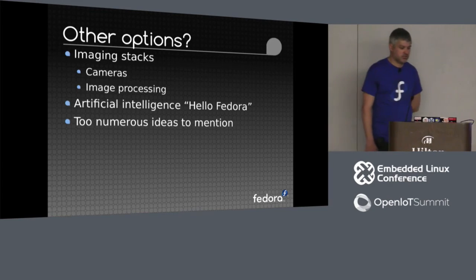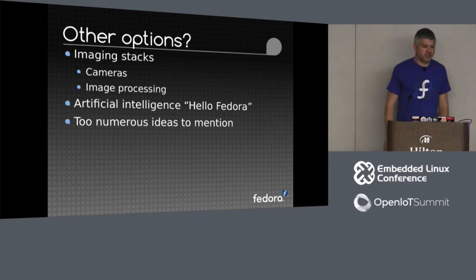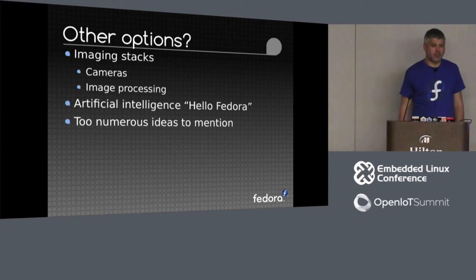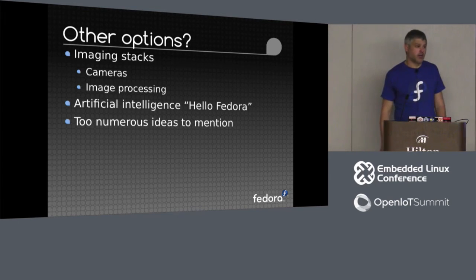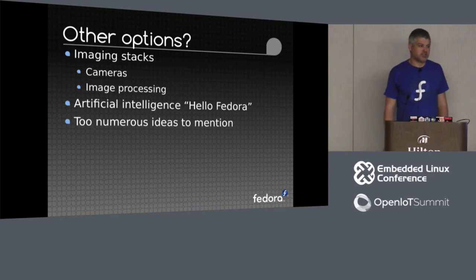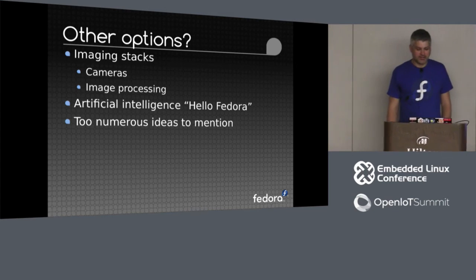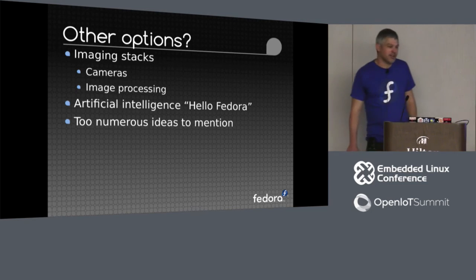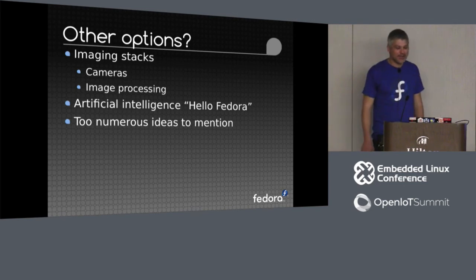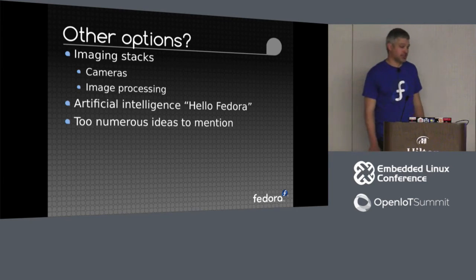Other options: I've had people ask me about imaging stacks, image processing, identification — anything from a security device looking for movement against doors through to number plate recognition. Artificial intelligence, Amazon Alexa style — 'hello Fedora.' Alexa's an interesting IoT home device, but personally you couldn't give me one, at least not one that's plugged in and turned on, because I don't want it listening to me — it would generally just hear a lot of expletives as I work from home talking to myself. There are lots of ideas — every time I speak to someone about this, they have different ideas, just too many to put on a slide deck.